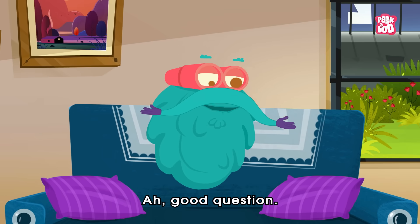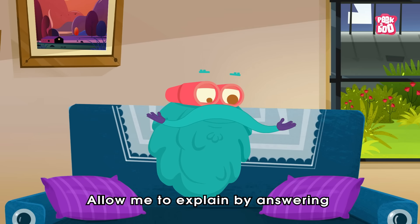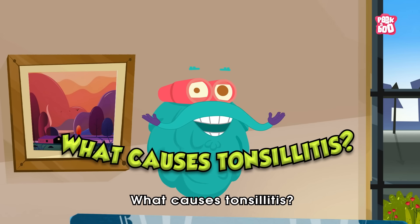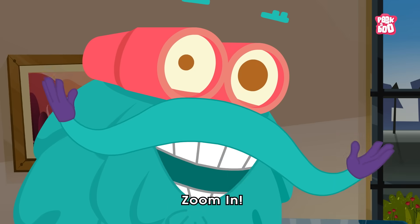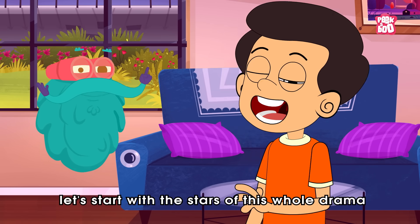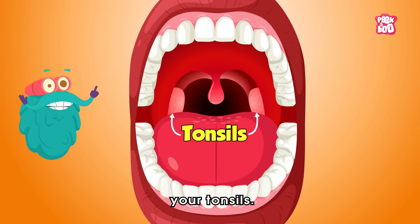Good question. Allow me to explain by answering what causes tonsillitis. Zoom in. Well, let's start with the stars of this whole drama — your tonsils.